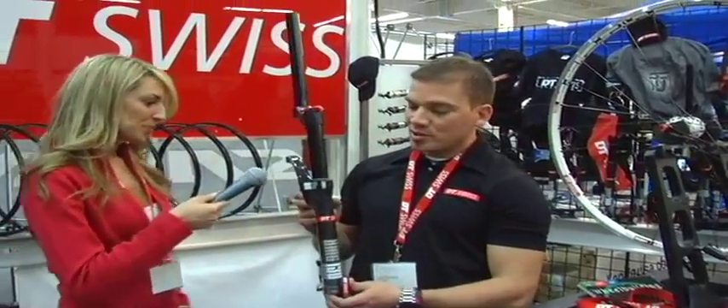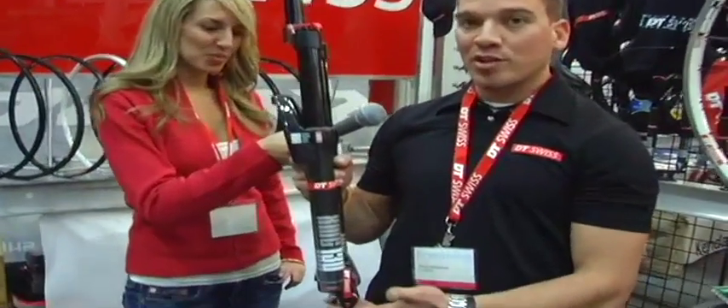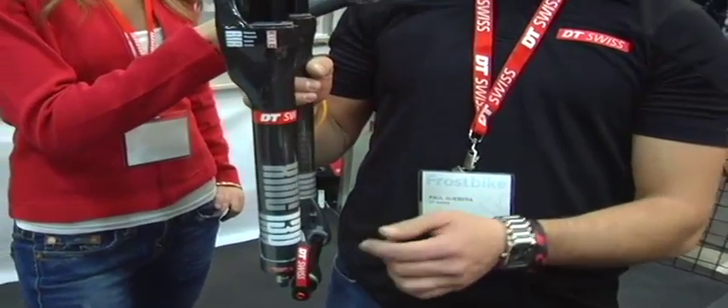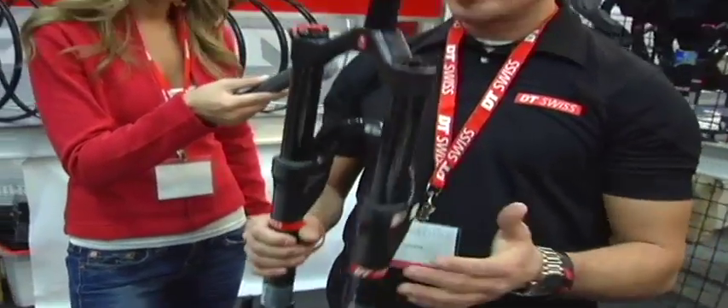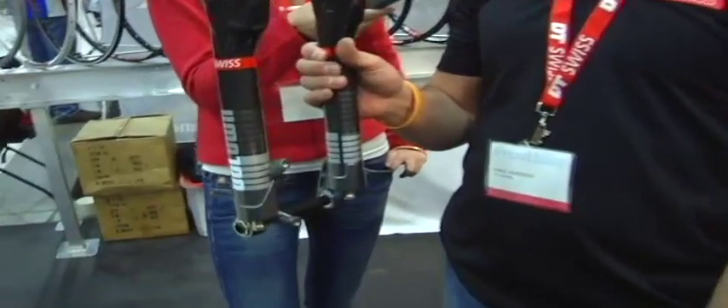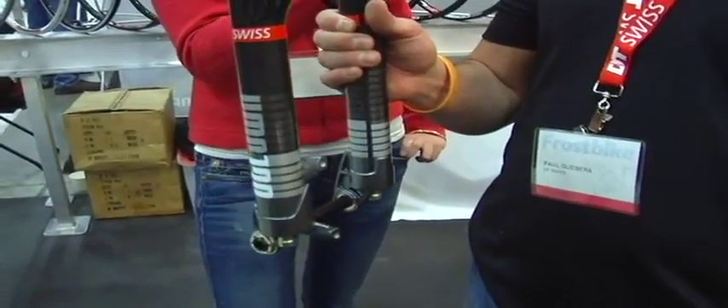Some new products for us this year, we have our carbon fork, all carbon lowers. One of the great things about our forks is they're some of the lightest on the market. We offer 15mm magnesium lowers, extremely nice looking forks, and for '09 we added the post mount as opposed to the IS mount. So we're really excited about our forks this year.